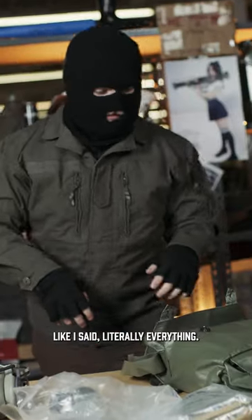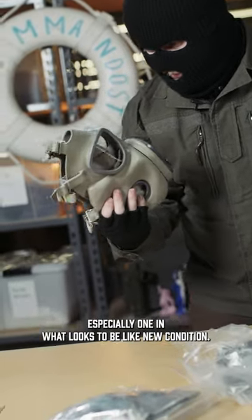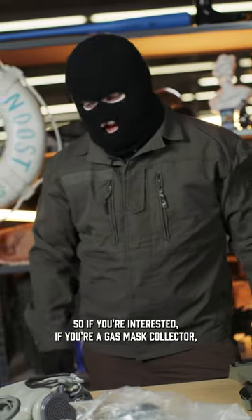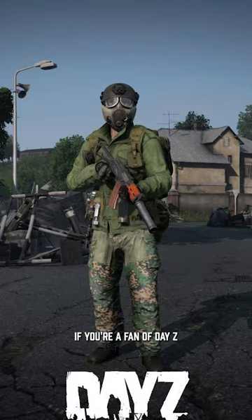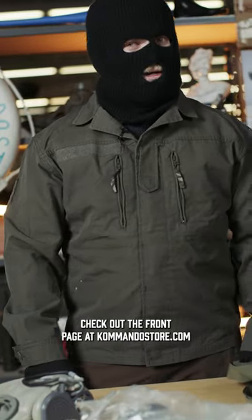Like I said, literally everything. It's very rare to see a complete kit like this on the market, especially one in what looks to be like new condition. So if you're interested, if you're a gas mask collector, if you're a fan of DayZ or Stalker, you're going to want to get one of these right now. Check out the front page at commandostore.com.